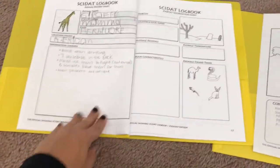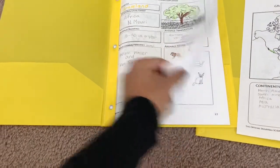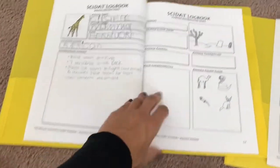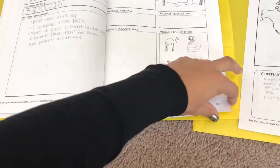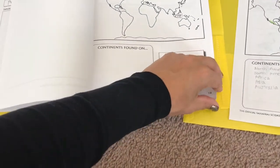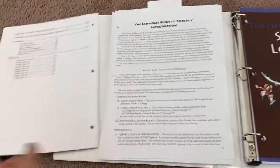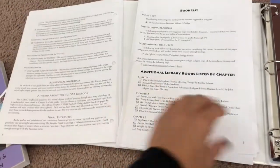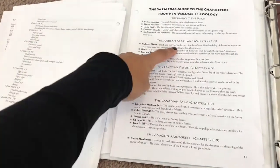We just finished up the grasslands and now we're moving on to the deserts. I've already made copies of the desert information sheets and put them in the notebooks so that when we start the chapter, everything is already in there and ready for them to fill out.